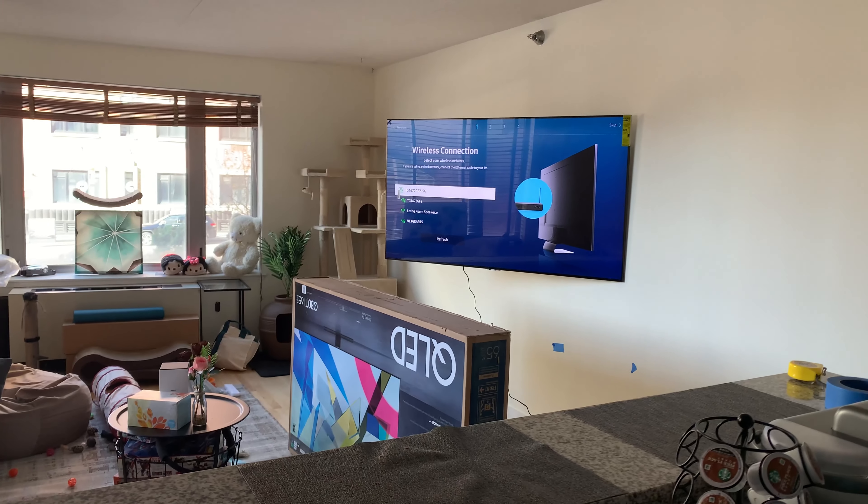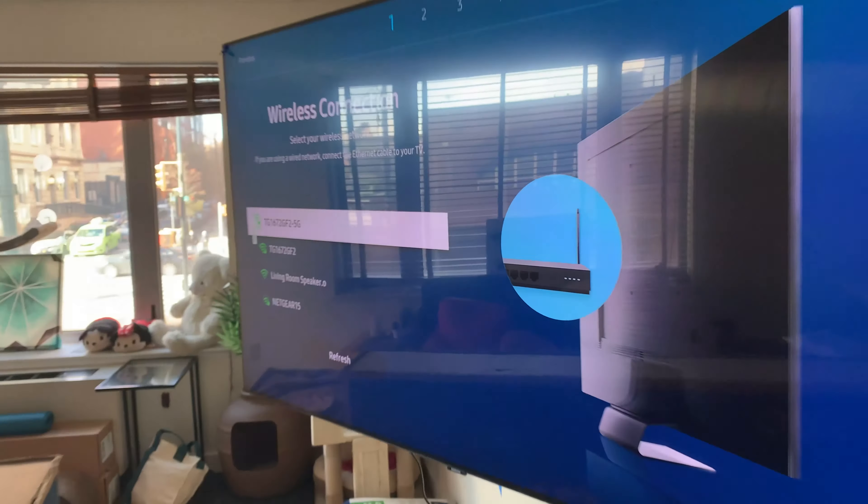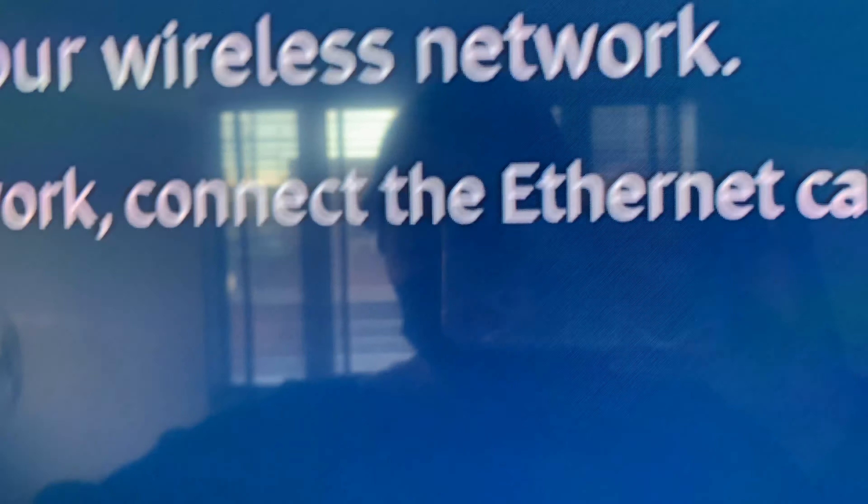We just installed the TV — it swivels, it pushes forward and moves. And if we're in the kitchen, we can see it from here too. There's no Wi-Fi because Verizon needs to come in earlier. But look — swivel, swivel, swivel back, and it's already pushed out too.